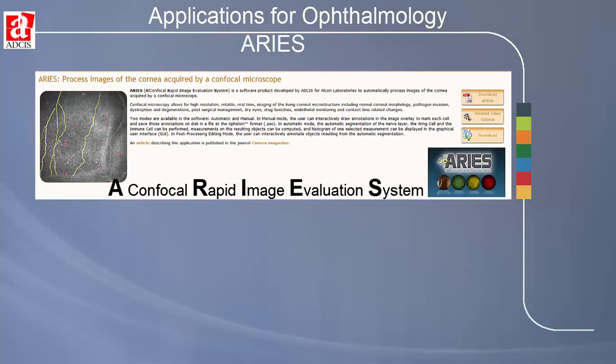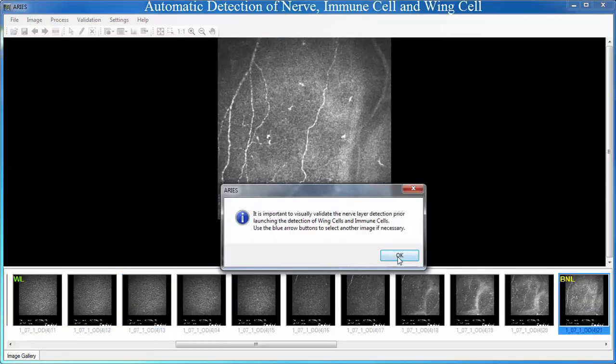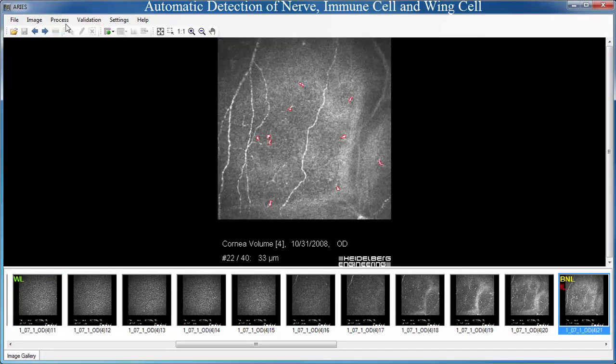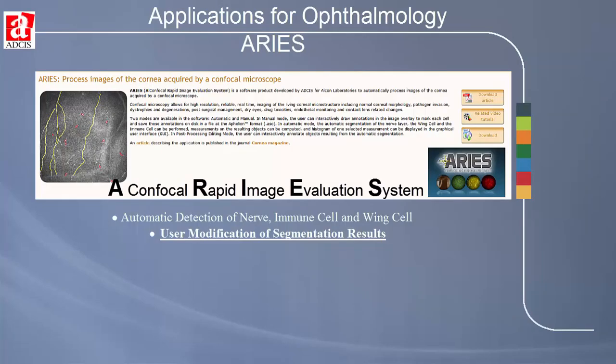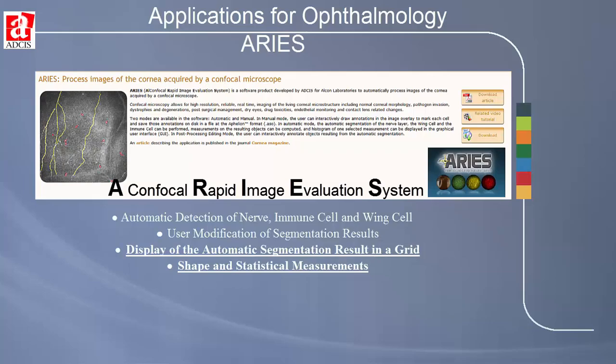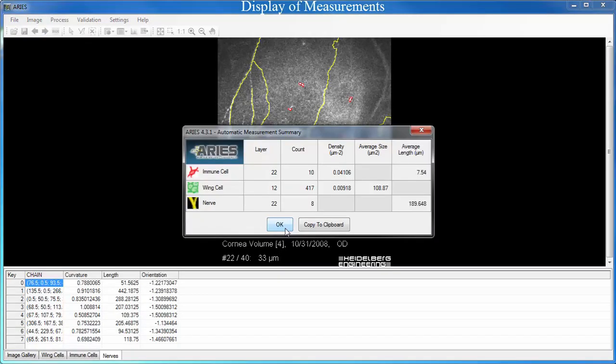ARES is a standalone application that provides fully automatic measurement of corneal microstructures from in vivo confocal images. It requires only a few mouse clicks to automatically identify the best nerve layer and then to automatically detect the wing cells, the immune cells, and the nerve. The results are displayed as a statistical summary table and also as a grid of measurements of the various shape properties of the different microstructures.